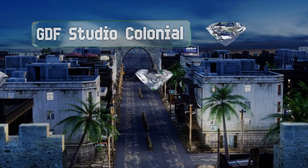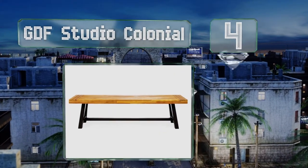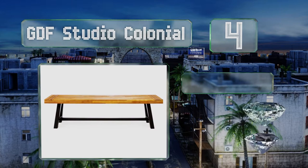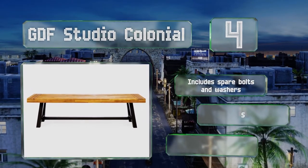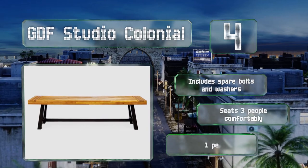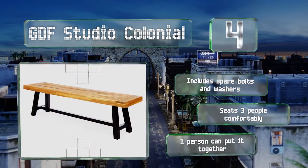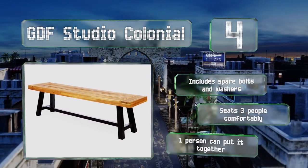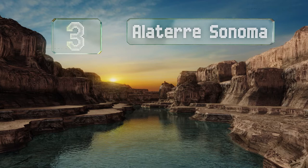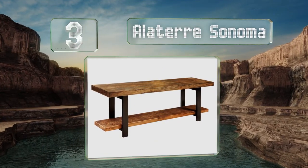At number 4, for its quality craftsmanship, the GDF Studio Colonial is an impressive value. It comes with a sandblasted surface to which you can easily apply your own stain or finish, and its versatile style will work well in urban homes, rural environments, and everywhere in between. It includes spare bolts and washers and seats three people comfortably. One person can put it together.